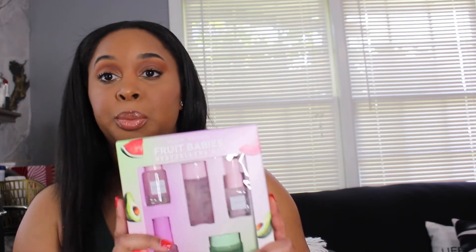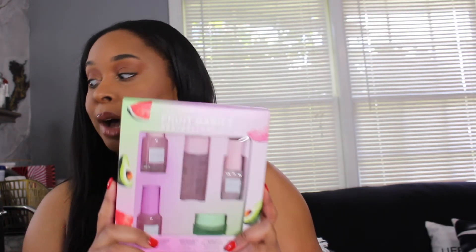The next main thing is the Glow Recipe bestseller kit. I've been wanting to try Glow Recipe and I thought getting it in a kit would be the best bet. I am excited to try that. Here are the samples I got.